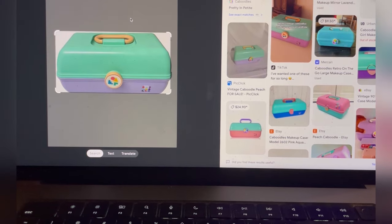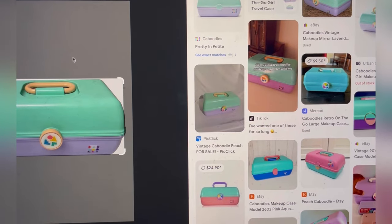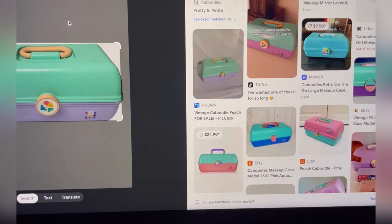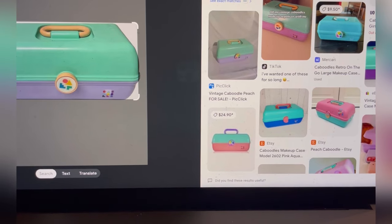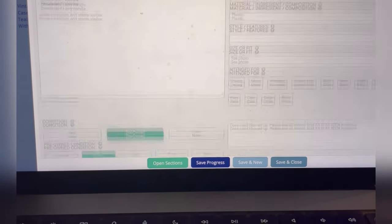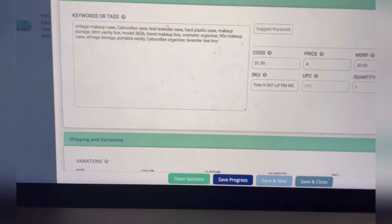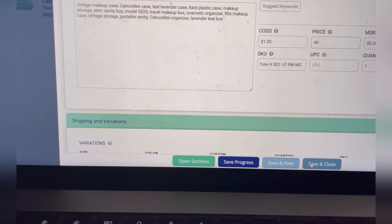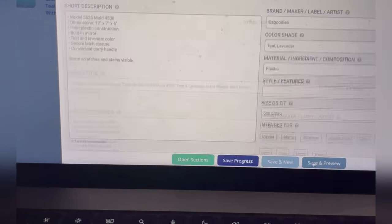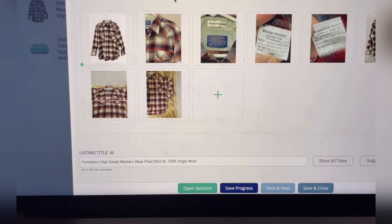I am showing you how I use List Perfectly to go in and use Google Lens to find the item and look at comps that are currently on the internet for this item. Now, these are not sold items — these are current items. But it can give you kind of an idea of where to start pricing. You can also search eBay solds, because that's going to tell me what items are currently selling for and help me price my item better.